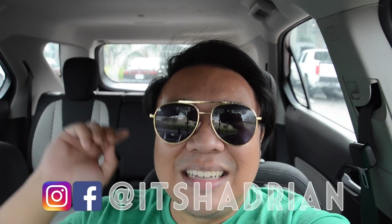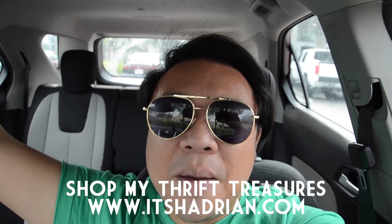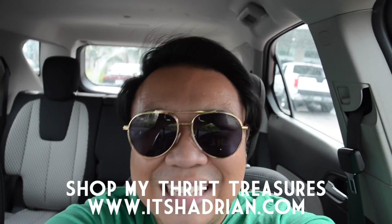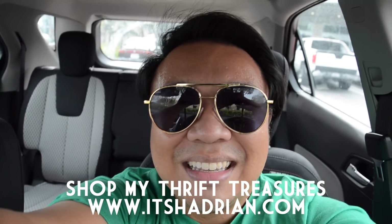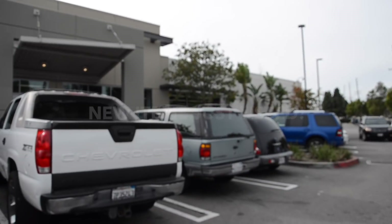Add me on Instagram — it's Hadrian, just like it's spelled here. And check out my shop at itshadrian.com to see what I have for sale from my thrifting adventures. But without further ado, let's head into the store and check it out. Alright you guys, just got to the store. Let's go inside and check it out.